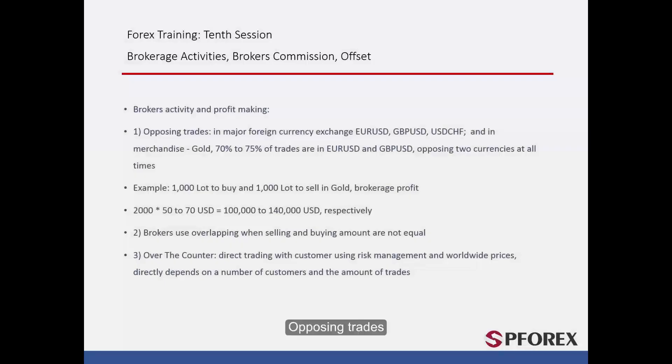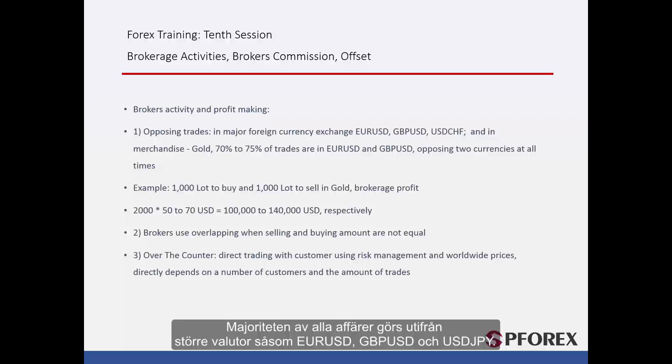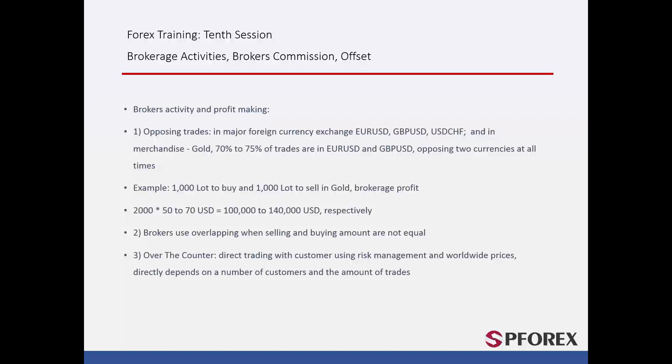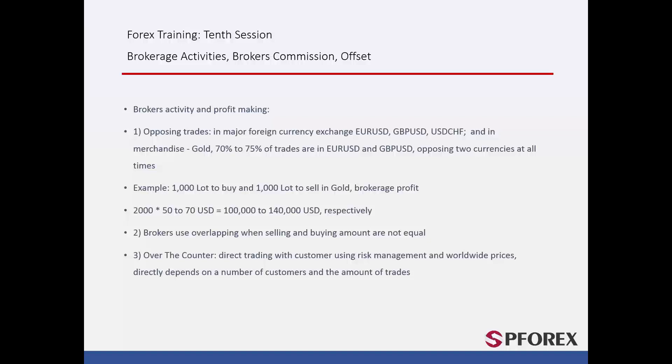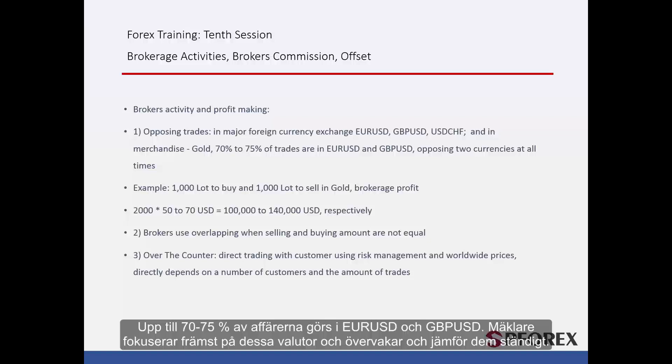Opposing trades. The first thing we need to do is compare trades. The majority of trades are made based on major currencies such as Euro against US Dollar, British Pound against US Dollar, and US Dollar against Japanese Yen. Other less commonly traded currencies are British Pound against Japanese Yen and Euro against Japanese Yen, and in terms of goods it is most often gold that is traded. Up to 70 to 75% of trades are made in Euro against US Dollar and British Pound against US Dollar. A broker will focus heavily on these currencies and monitor and compare them constantly.